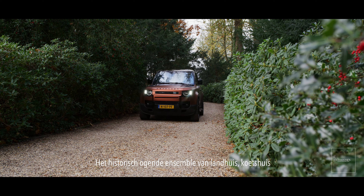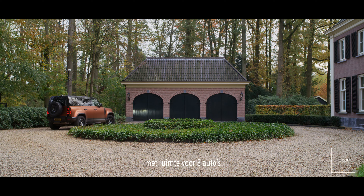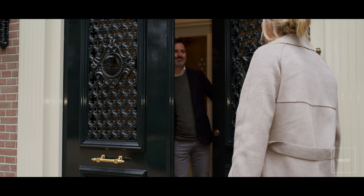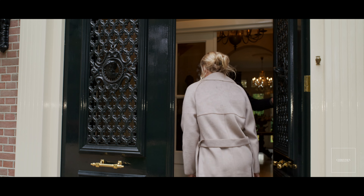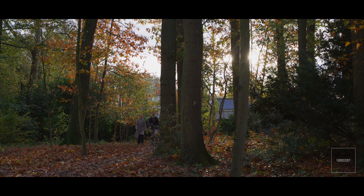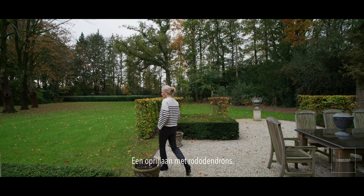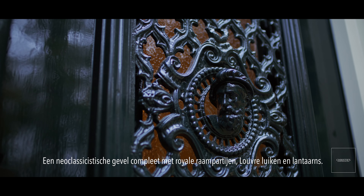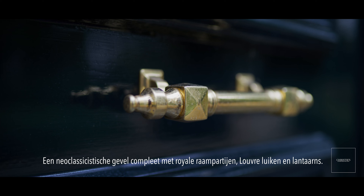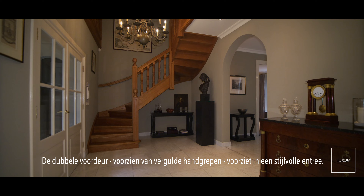The historic looking ensemble of mansion, coach house with space for three cars and round forecourt fits perfectly into the landscape. Everything is there: a driveway with rodent entrance, a neoclassical facade complete with generous windows, louvre shutters and lanterns. The double front door, fitted with guild handles, provides a stylish entrance.